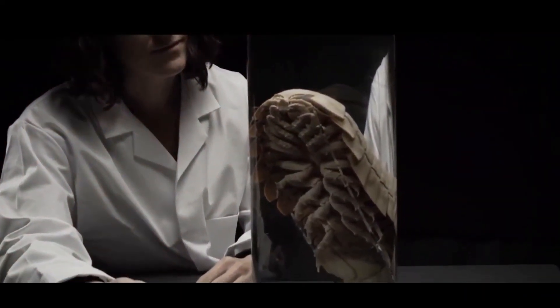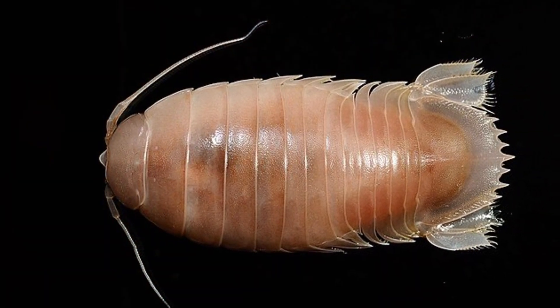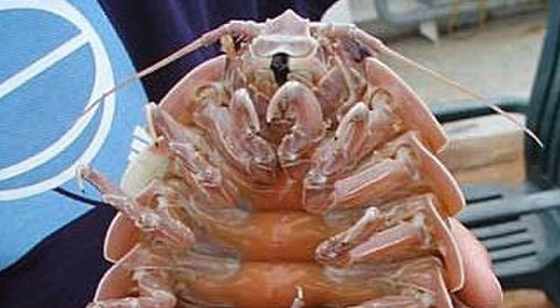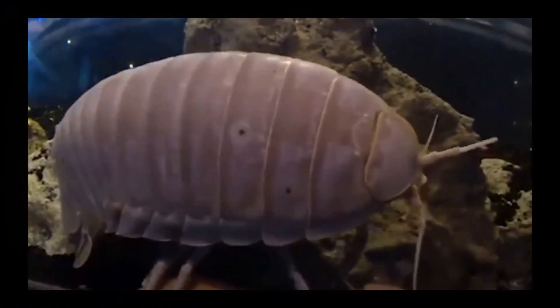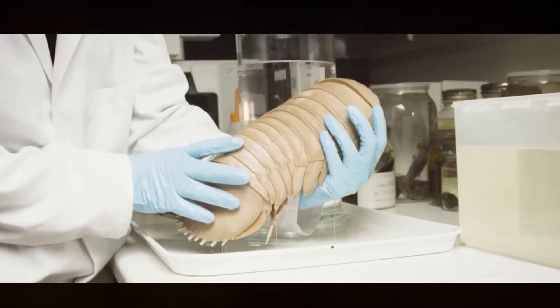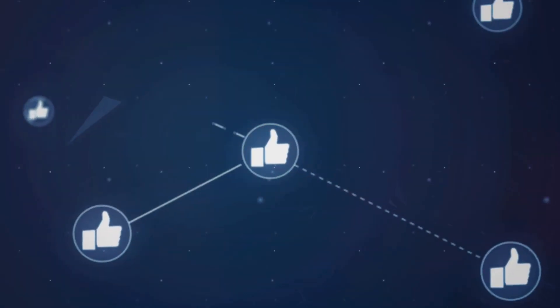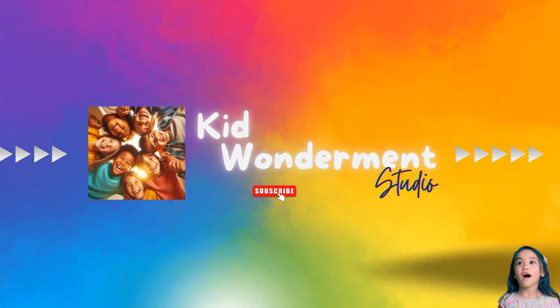So there you have it, folks! This creature is not just fascinating because of its size and appearance, but also for its remarkable adaptations. With the ability to survive months without food and super sensitive antennae that help them thrive in the dark ocean depths, these critters are truly impressive. If you enjoyed learning about our creepy crawly friend, give us a thumbs up, share, and subscribe. Thanks for watching, and until next time, stay curious and keep exploring the wonders of nature. Bye!